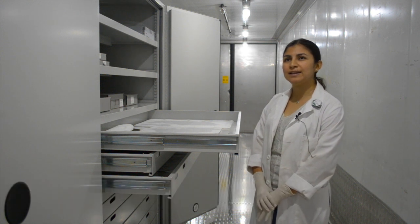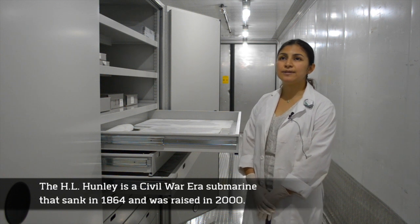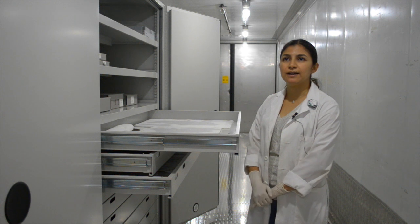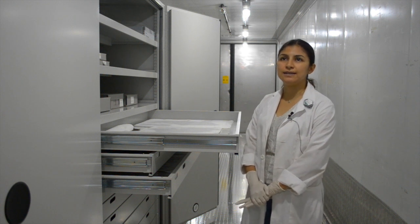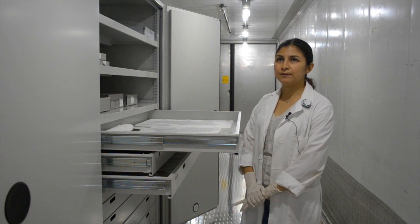I'm Joanna Rivera. I'm a conservator and collections manager, and I work at the H.L. Hunley project. It's a Civil War submarine that was found in 1864, and it was raised in the year 2000. We have excavated all the artifacts and human remains for the past 16 years. So what we have here is basically all the artifacts from the submarine.